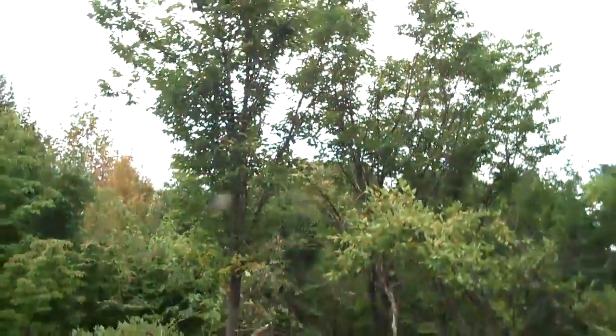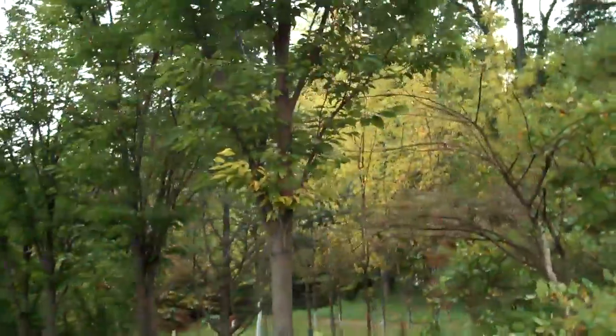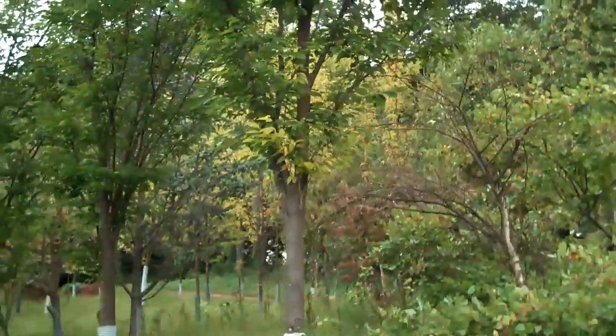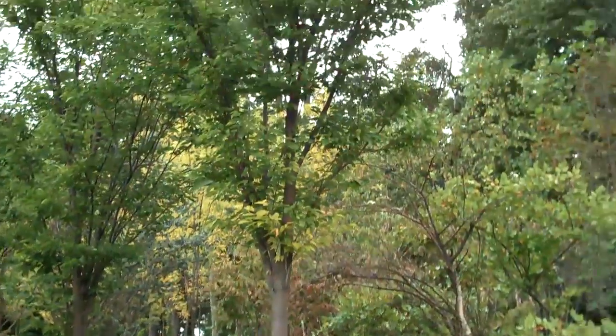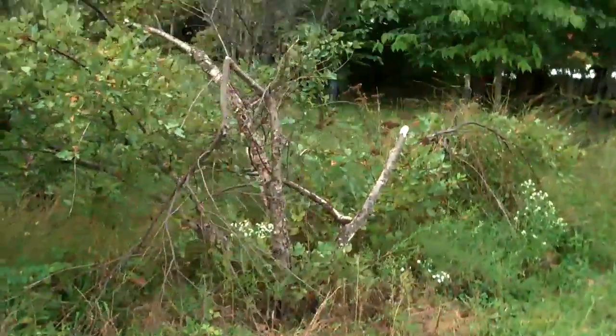So if you have any other questions, if you want to inquire about any plants or specimen trees for any other installation work, please call Chris Orser Landscaping at 215-249-1236 or visit us on the website at www.orserlandscaping.com.